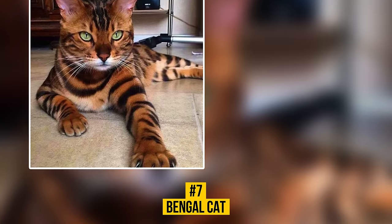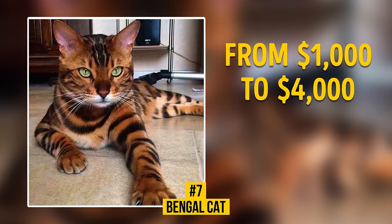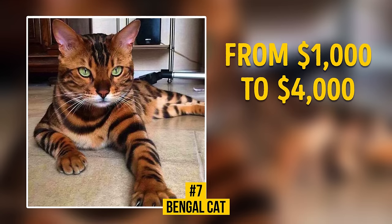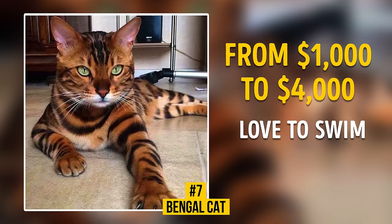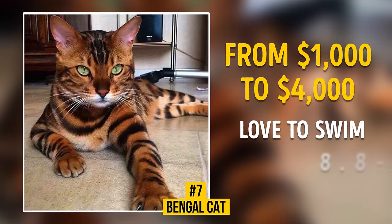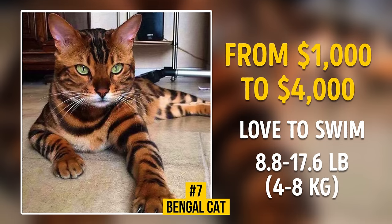Number 7: Bengal Cat. This awesome mini leopard costs $1,000 to $4,000. This breed was developed by crossing an Asian leopard cat with a domestic cat. These cats love to swim, and despite their impressive size — 8.8 to 17.6 pounds — they often climb their owner's shoulders.